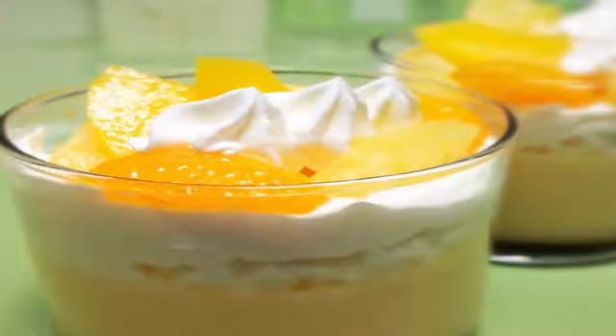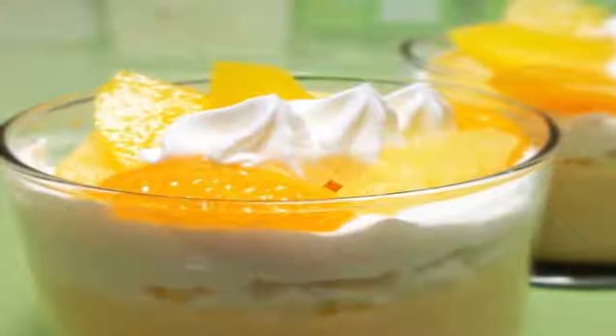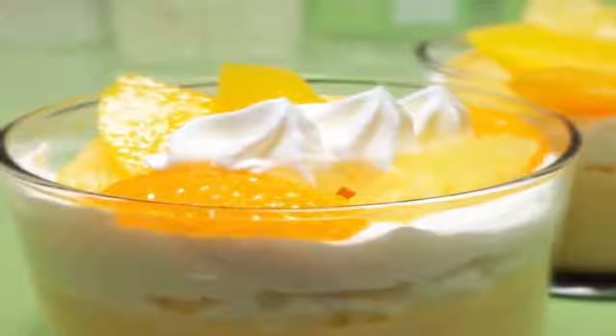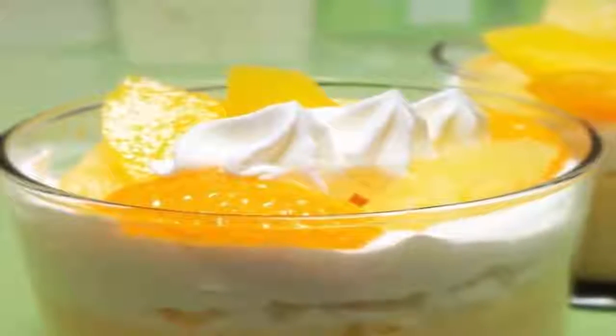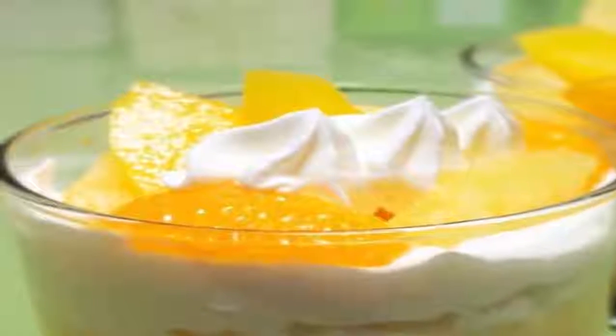Cranberry muesli. There may be as many versions of muesli as there are breakfast cereals, but this one is modeled after the original Swiss recipe. A combination of overnight-soaked grains, nuts, dried fruit, and yogurt — make it the night before and you'll have breakfast ready when you are. Ingredients: half cup low-fat plain yogurt, half cup unsweetened or fruit juice sweetened cranberry juice,